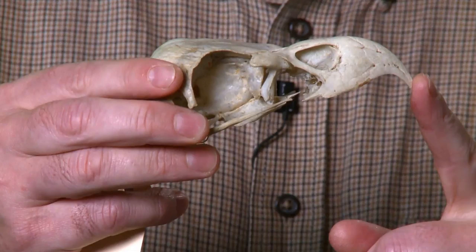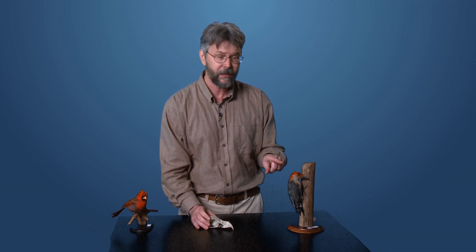Here I've got the skull from a bald eagle. Look at that sharply hooked beak — it's absolutely perfect for tearing the flesh from other living creatures.